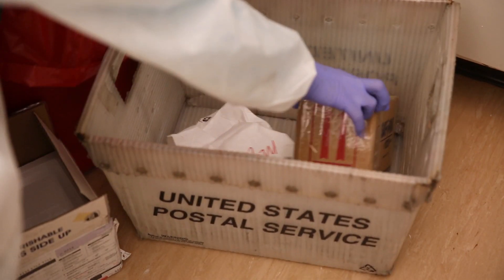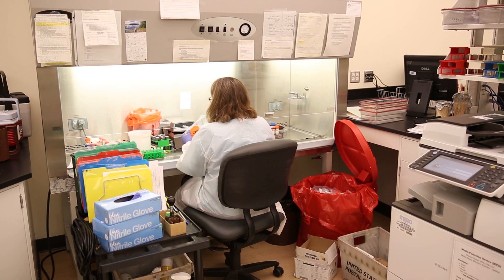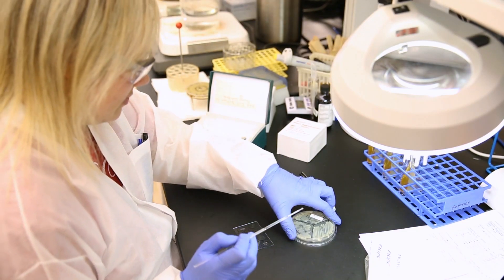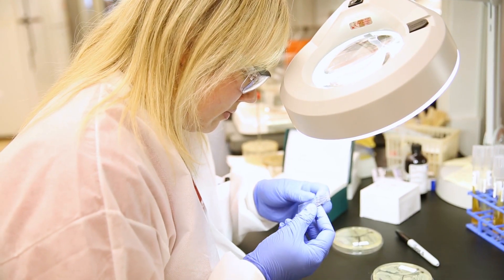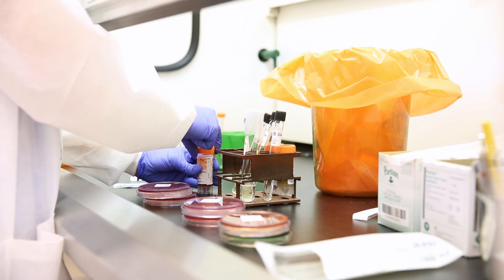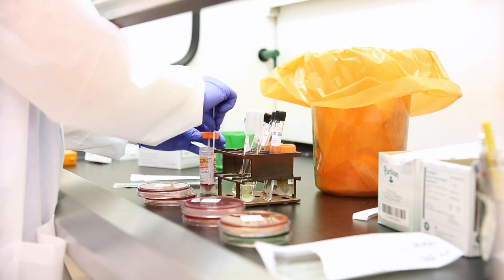Most of our work deals with testing samples sent to us from hospital labs across Minnesota. When you see a doctor because you are sick, you sometimes submit a sample to help find out what is causing you to feel ill. Your sample may be sent to the Infectious Disease Laboratory for further testing.